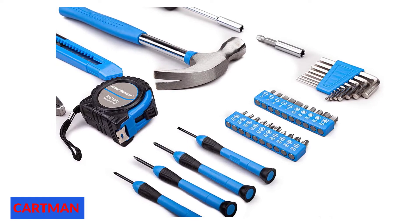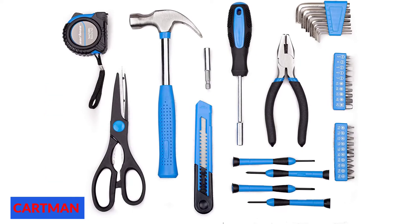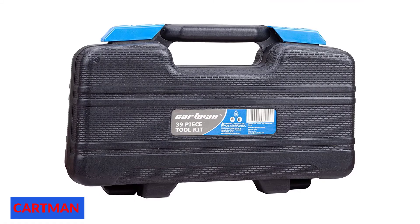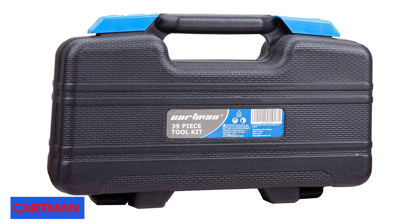It includes a 10-foot tape measure, an 8-ounce claw hammer, 6-inch pliers, a bit driver, a 2-inch bit connector, 8-inch scissors, a utility knife, screwdrivers, a set of hex keys, and screwdriver bits. This set of tools is enough for odd jobs around the house. The compact size of the carrying case also makes this set great to travel with when you are on the road. All of the tools in this set meet or exceed ANSI critical standards and are heat-treated and chrome-plated to prevent corrosion.